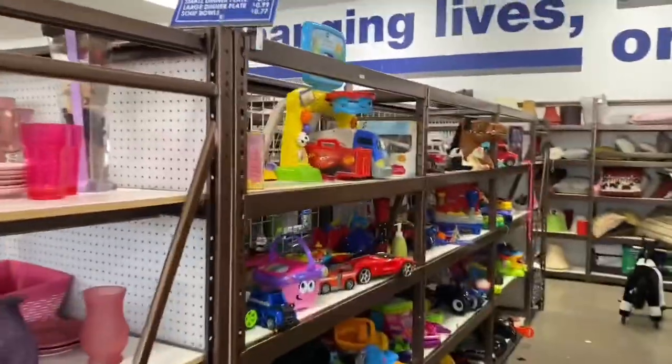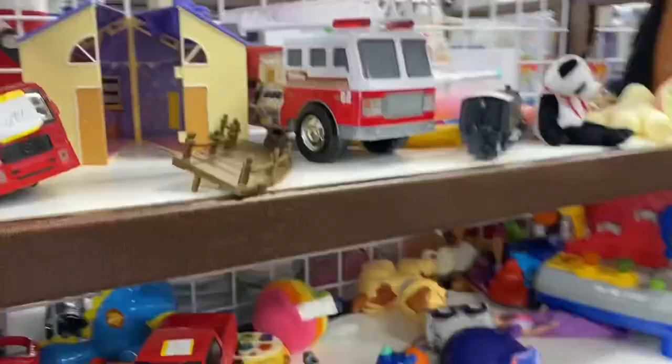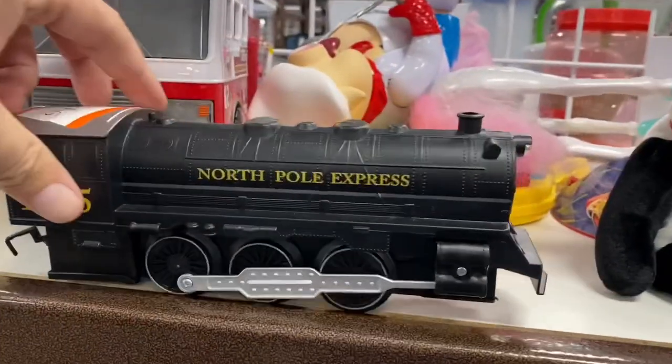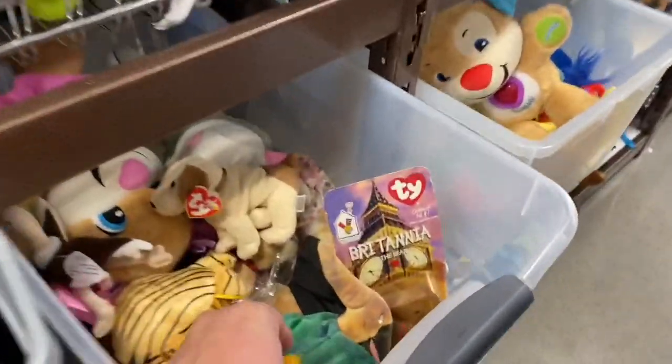In the meantime we're gonna stop at Goodwill and see what kind of goodies they've got. Let's see what's on the shelves — we've got a Ferrari, looks like some sort of walkway, got the North Pole Express, and I think this is some Power Ranger stuff right here.